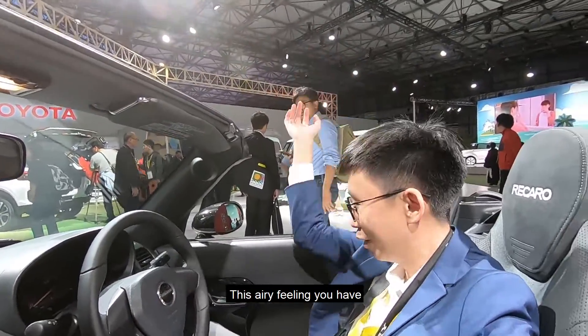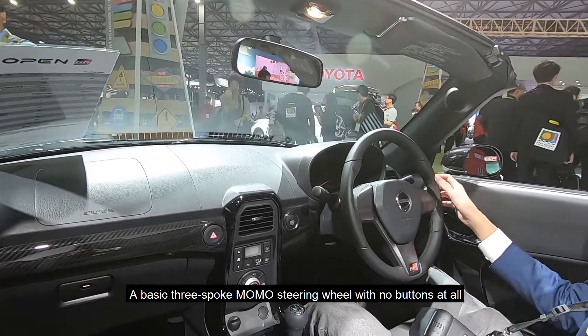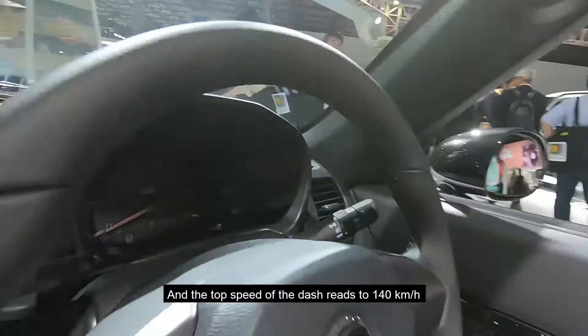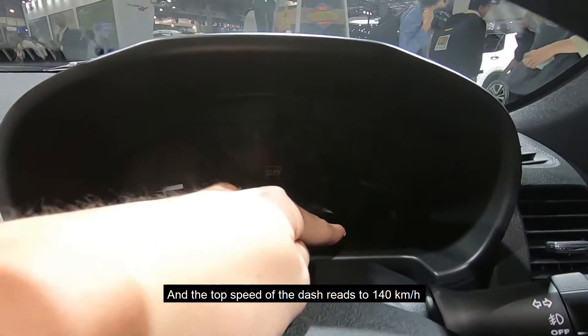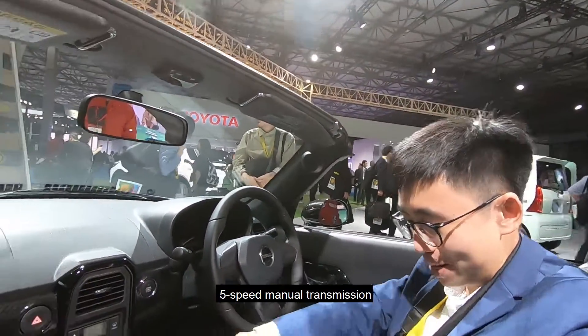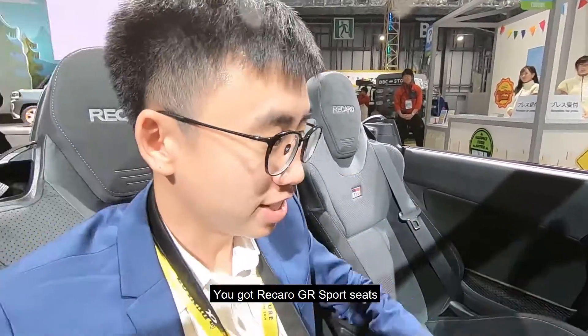There's this airy feeling inside. You've got a basic three-spoke Momo steering wheel with no buttons at all, and the top speed on the dash reads to 140 kilometers per hour. Five-speed manual transmission, and you've got Recaro GR Sport seats.